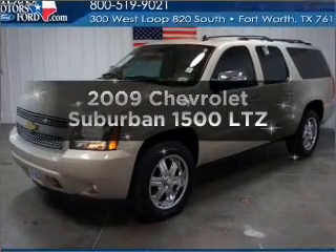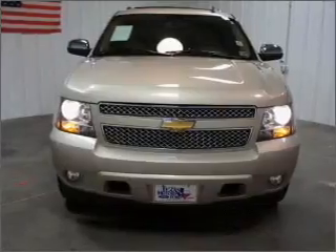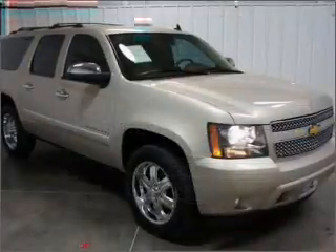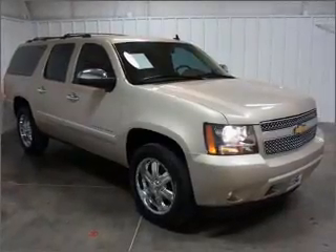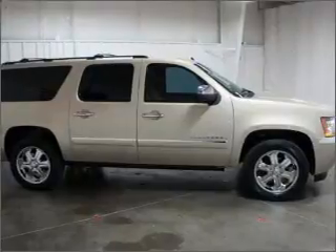Introducing the 2009 Chevrolet Suburban. If you're looking for an automobile with great attributes, look no further. With a powerful 8-cylinder engine that responds smoothly to its 6-speed automatic transmission, premium wheels give a more luxurious look, and the anti-lock braking system will keep you safe on the road.